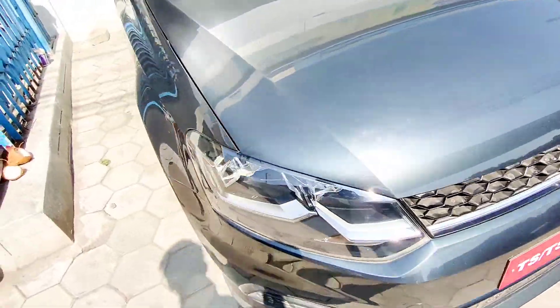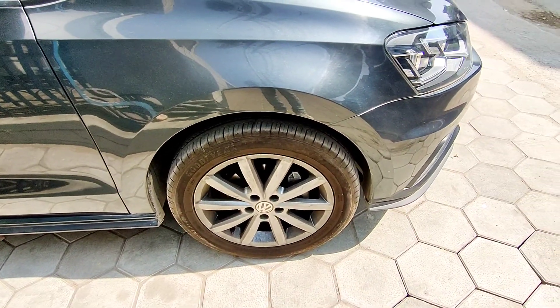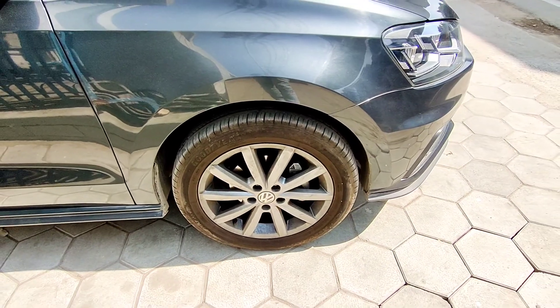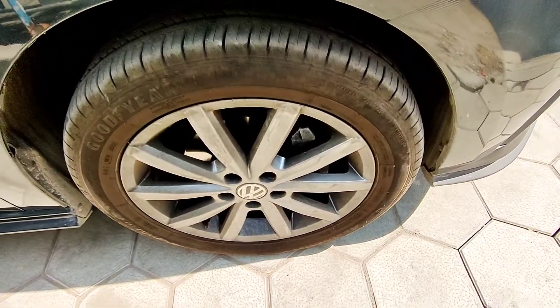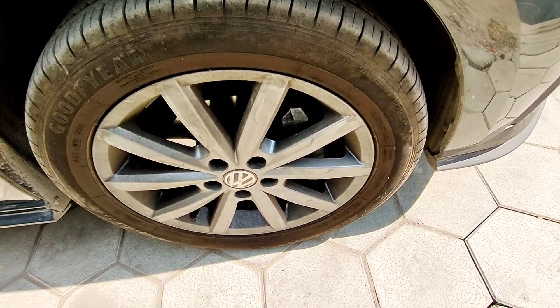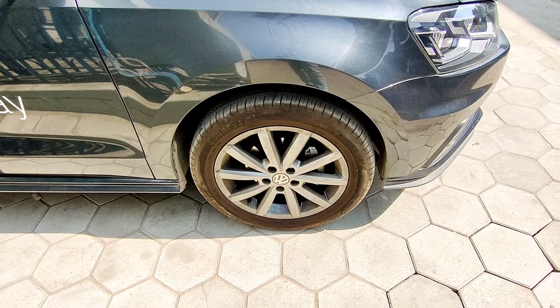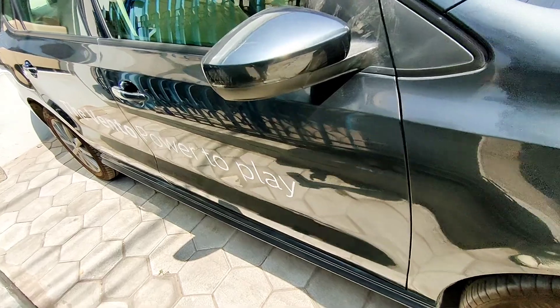Coming to the side, these are the tires of the vehicle. The tire profile is 190/55 R16 inches — these are 16-inch sedan car tires. The alloy wheels have a grey matte finish, and the size is massive enough. Good-year tires are given, and the 16-inch tires are a profitable offering. There's also a Volkswagen badge on the side.